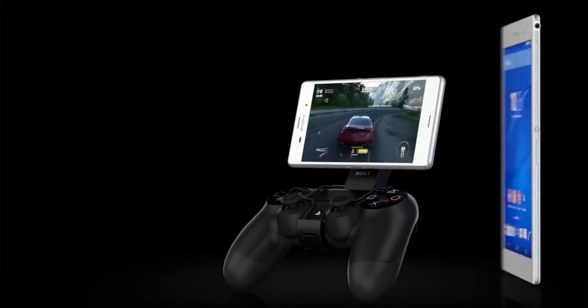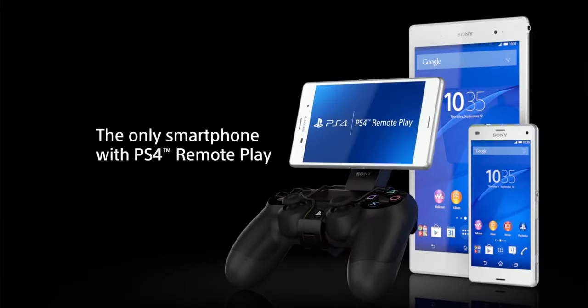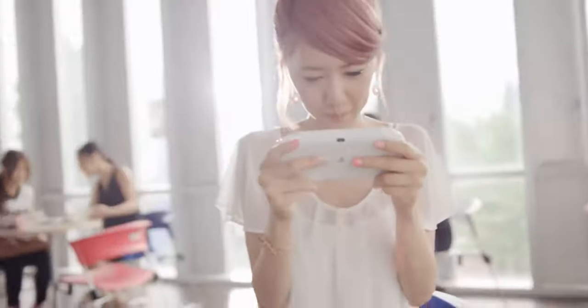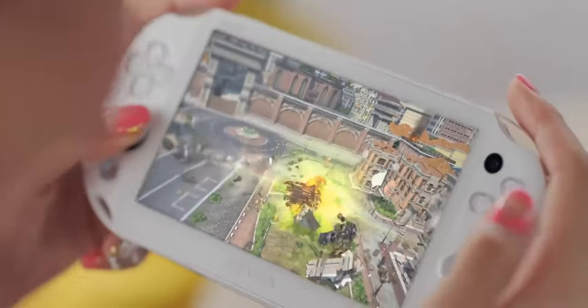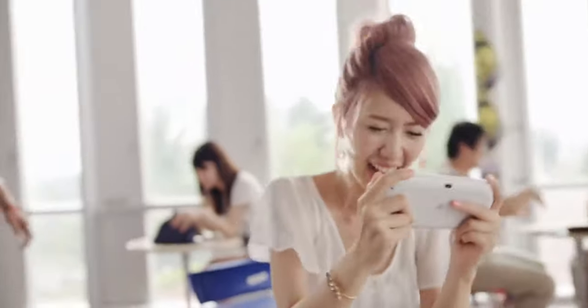When PlayStation 4 launched in 2013, Remote Play was only available on two types of devices: Sony's Xperia line of smartphones and tablets starting at Z3 and up, and the PlayStation Vita system. In recent years, Sony has expanded Remote Play compatibility to work with PC and Macintosh platforms, and earlier this year expanded it to work with all iOS devices running iOS 12.1 or higher. As of yesterday, Sony Interactive Entertainment officially announced that Remote Play will be working with all Android devices running Android 5.0 or higher with the help of PlayStation 4 system software update 7.00.